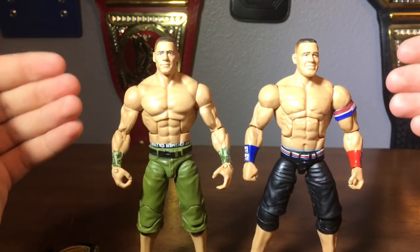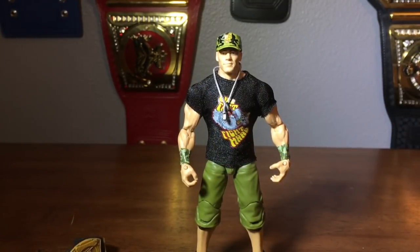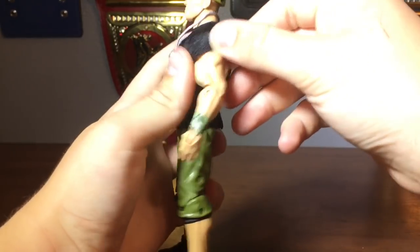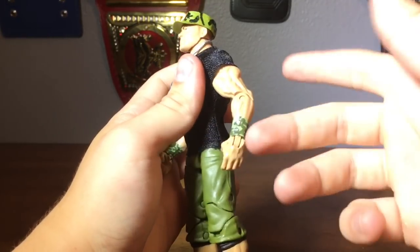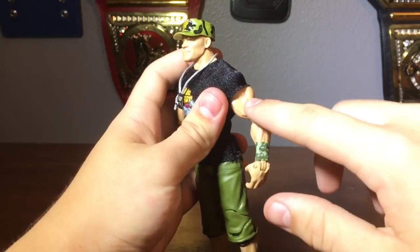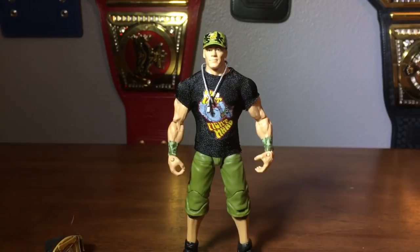Comment down below which Cena you like more. I highly recommend picking this John Cena figure up at Ringside Collectibles — it's super awesome, definitely one of my favorite John Cenas of all time. One thing I forgot to point out: they forgot to paint the armband. I believe he did have an armband that night, but correct me if I'm wrong. Use discount code TANNER, all caps, to save 10% at Ringside Collectibles, and I'll catch you guys in the next video.